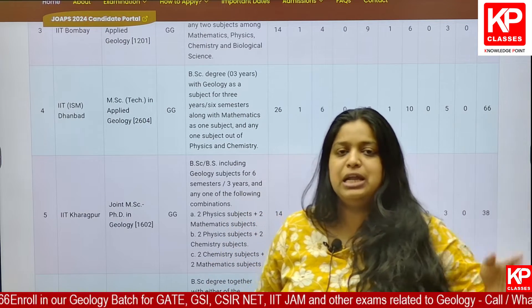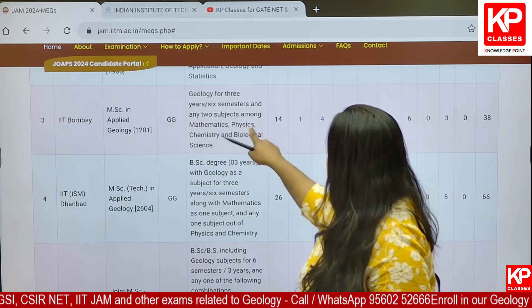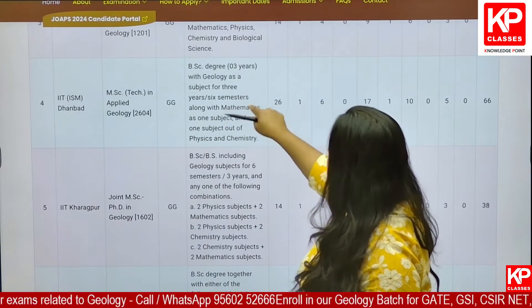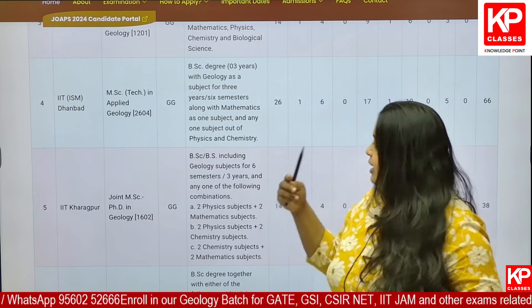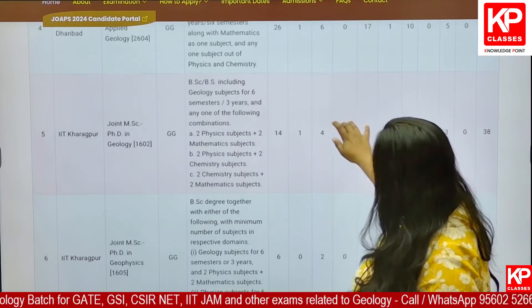So for Bhuvneshwar and Bombay, any two subjects from mathematics, physics, chemistry and biology are required. But for ISM, mathematics must be there in your graduation, along with any one subject out of physics and chemistry.